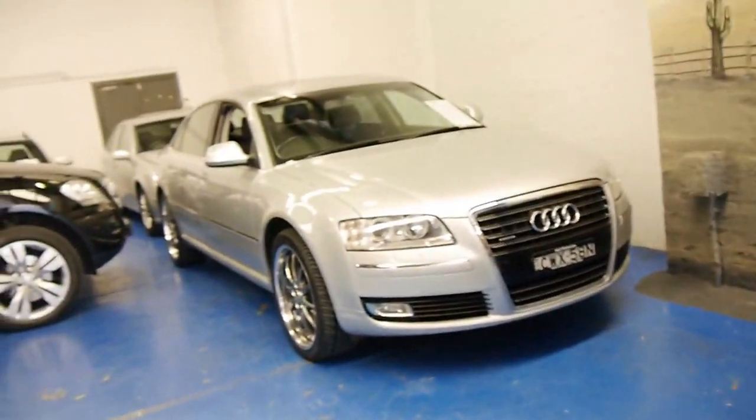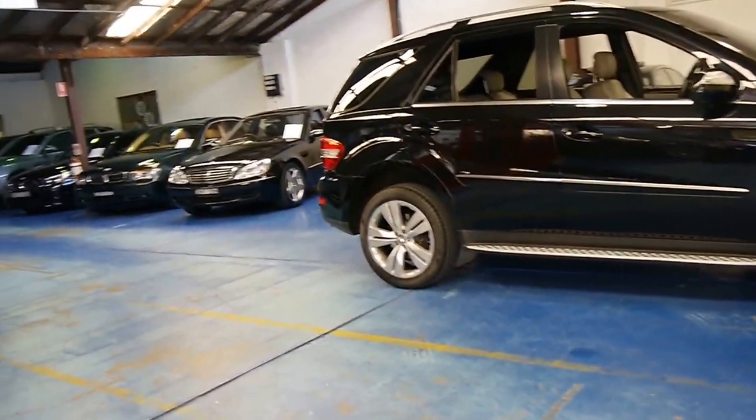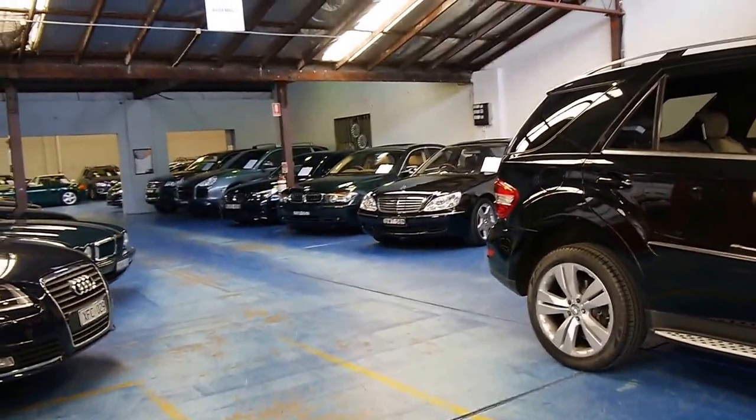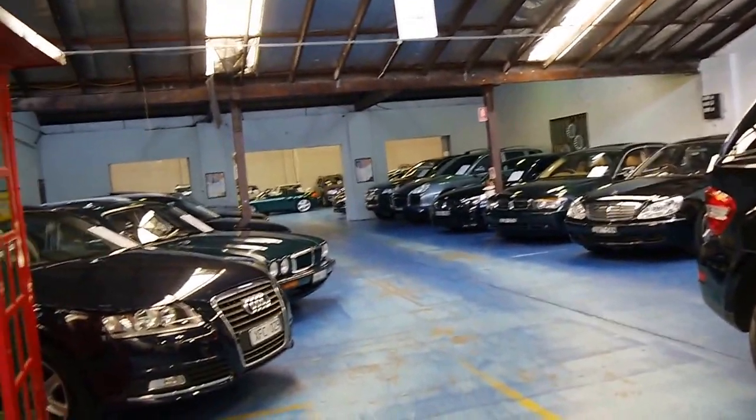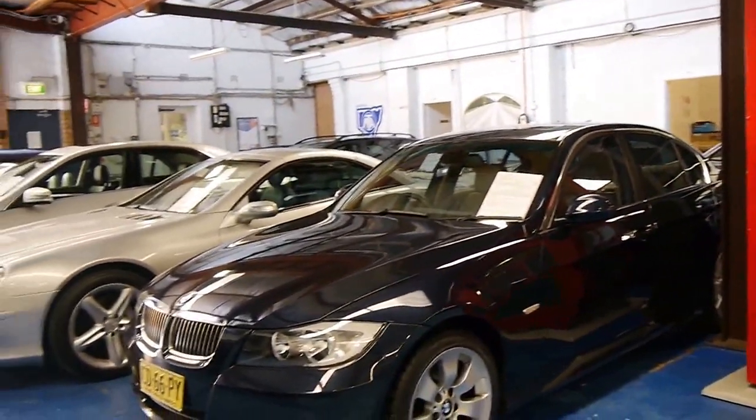We specialise in European cars. We have a number of other family wagons and four-wheel drives in stock, and we've got 65 to 70 cars at the present time. Thank you so much for watching and we look forward to hearing from you.